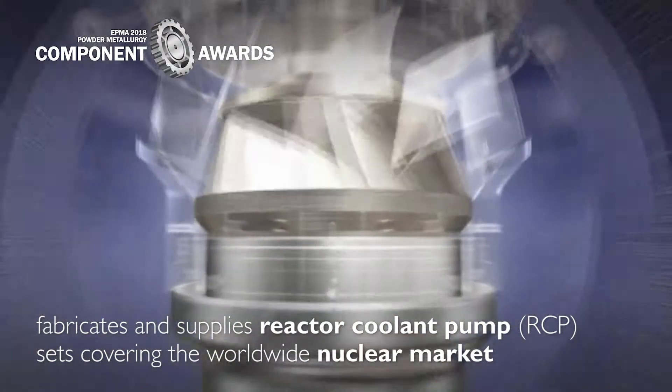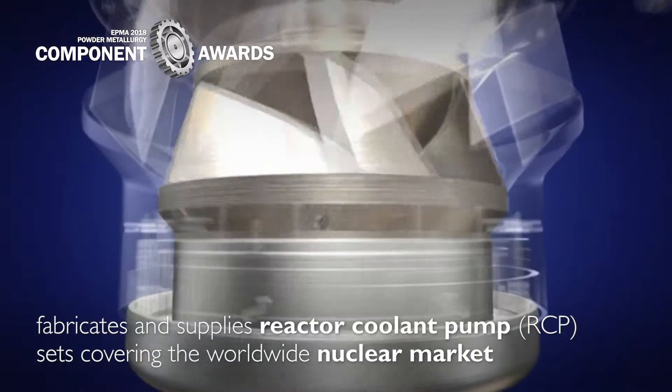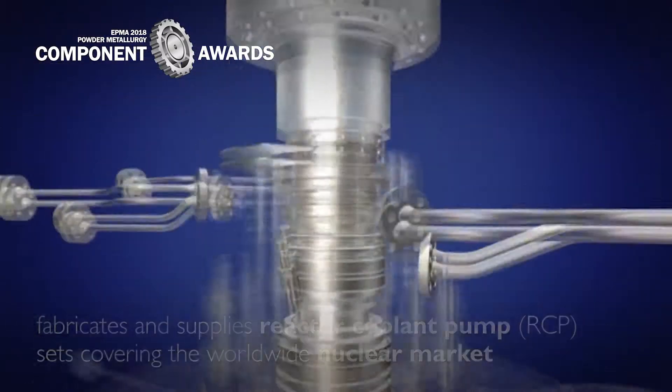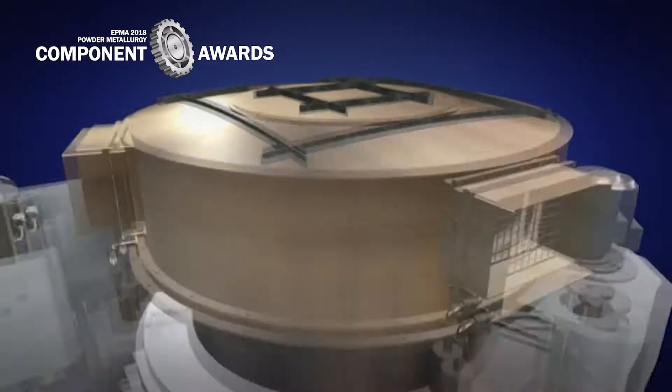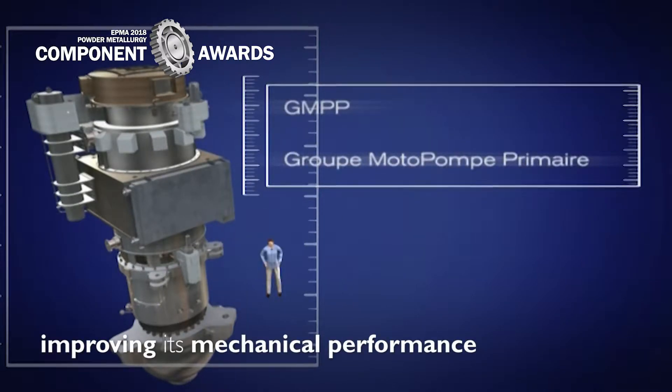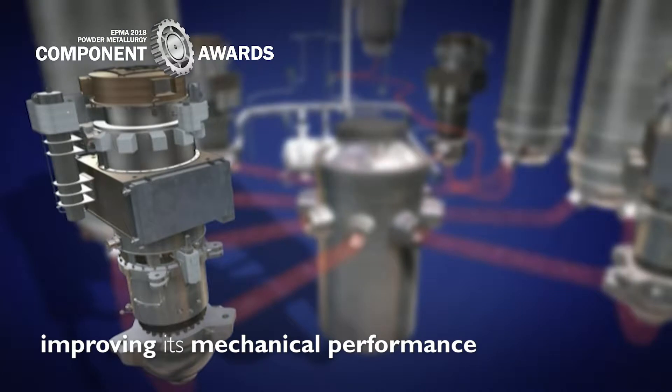Framatome fabricates and supplies Reactor Coolant Pump (RCP) sets covering the worldwide nuclear market. In this RCP, a component with large dimension and complex geometry creates real production difficulties. Moreover, the manufacturer aims at improving its mechanical performance in connection with the nuclear power plant's lifetime extension politics.